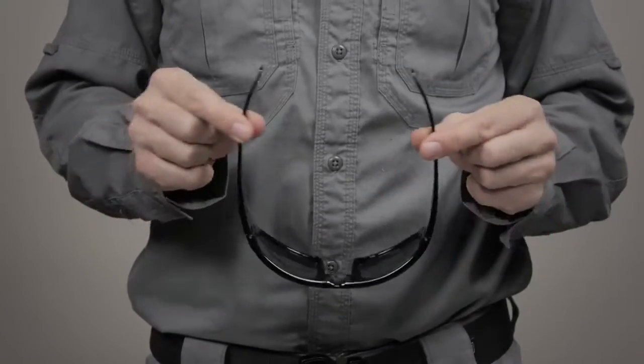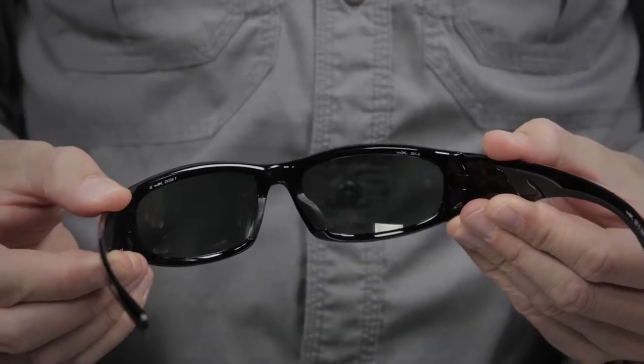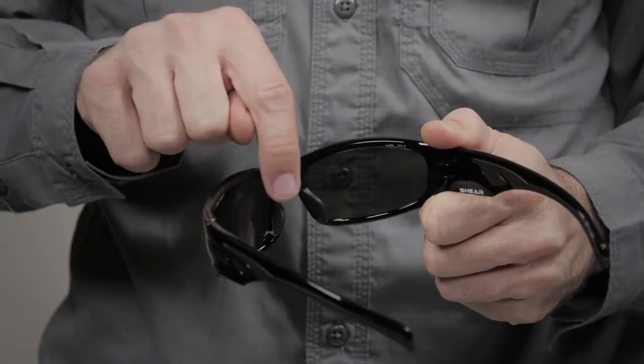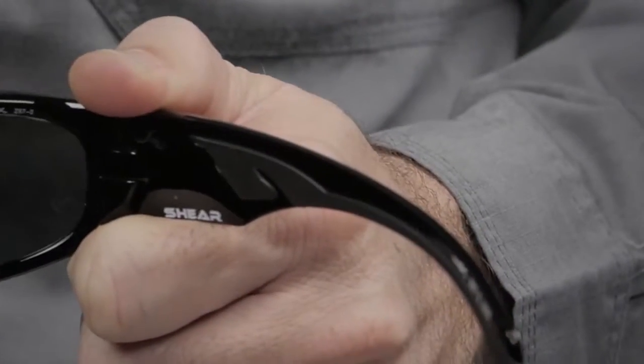These glasses were crafted with a nearly indestructible TR-90 nylon frame and a T-shell lens coating for enhanced scratch, crack, and craze resistance. We've added soft TPR nose inserts and temple inserts for stability and comfort.